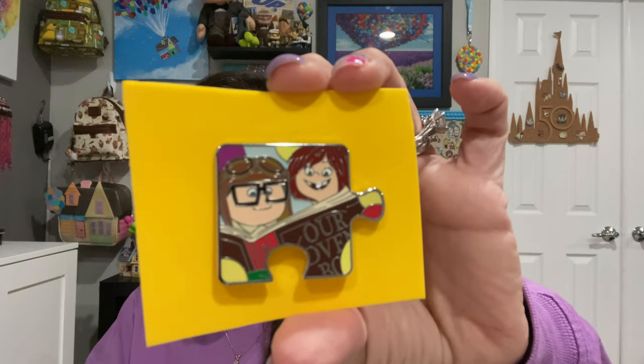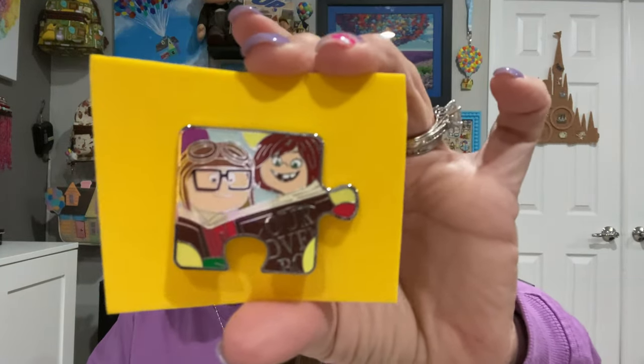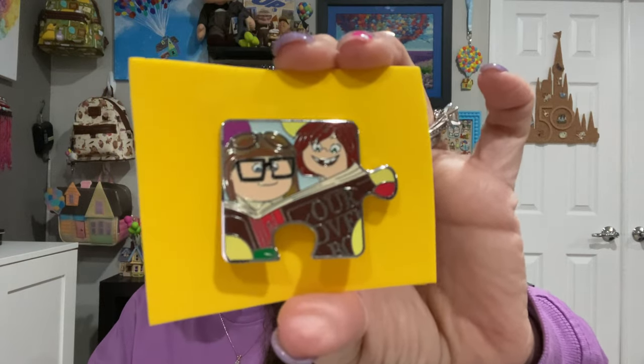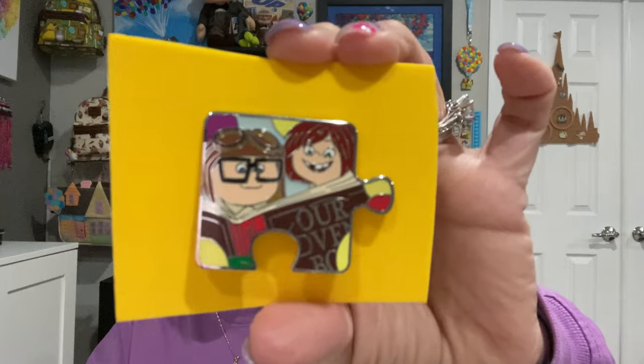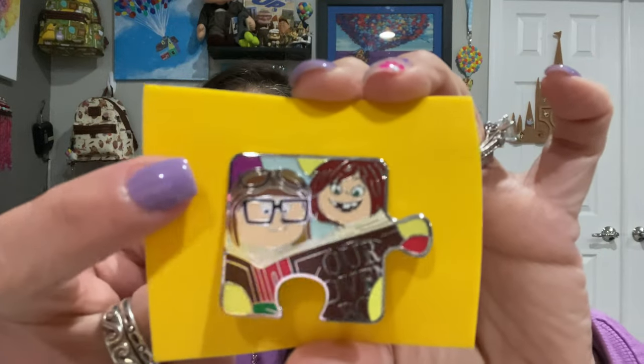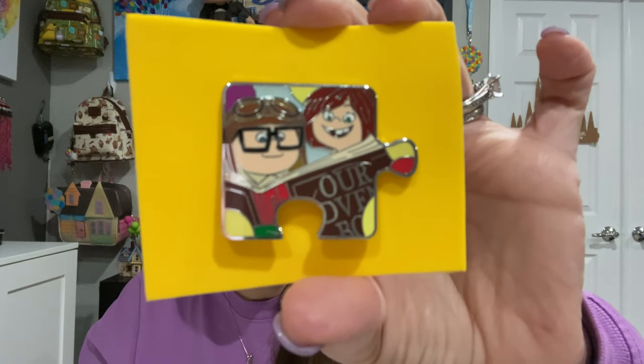It's really funny because I think this is the corner of the last two I bought — I think it connects with them. This is Young Carl and Ellie and their adventure book, with a little bit of the balloons in the background. This is going to be fun if I ever complete it. I think some of the puzzle pieces are pretty reasonable — they're not as desired like the months one and the alpha, beta, and something else. Dogs.